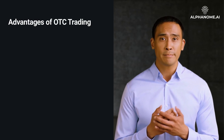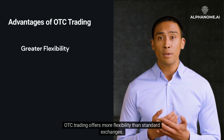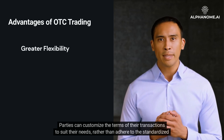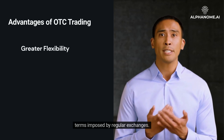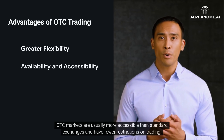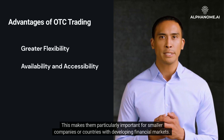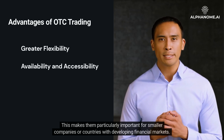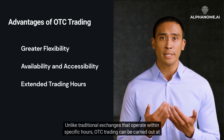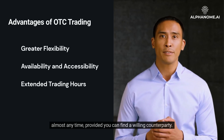Advantages of OTC trading include greater flexibility — OTC trading offers more flexibility than standard exchanges, and parties can customize the terms of their transactions to suit their needs rather than adhere to the standardized terms imposed by regular exchanges. OTC markets are also more accessible than standard exchanges and have fewer restrictions on trading, making them particularly important for smaller companies or countries with developing financial markets. Additionally, unlike traditional exchanges that operate within specific hours, OTC trading can be carried out at almost any time, provided you can find a willing counterparty.